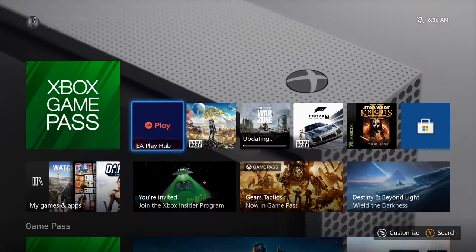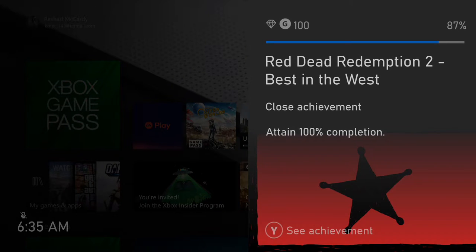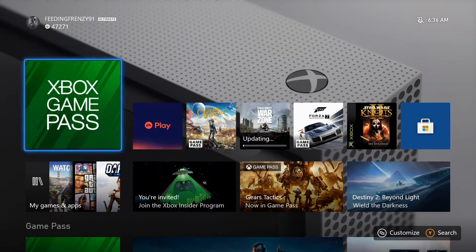Hey guys, it's Funeroy91 and I just want to let y'all know that EA Play is now available for all Xbox Game Pass Ultimate members. I don't believe it's on Xbox Game Pass Ultimate PC yet, but for Xbox Game Pass Ultimate members it is available, and you can get it in two ways.